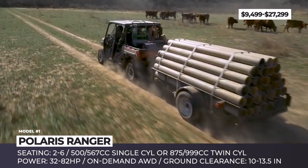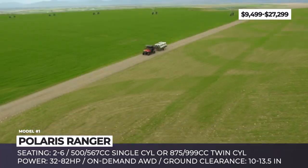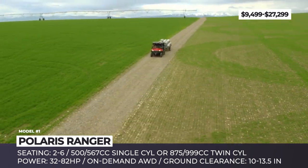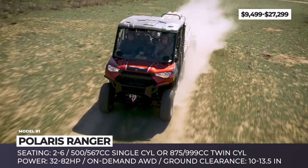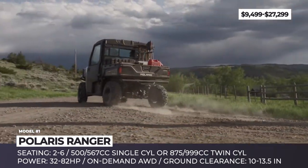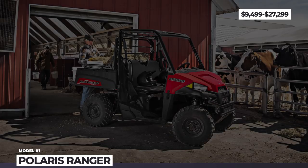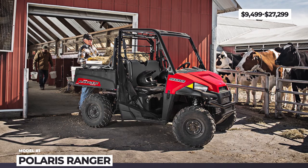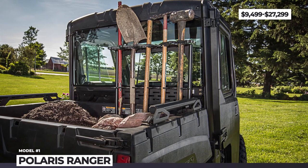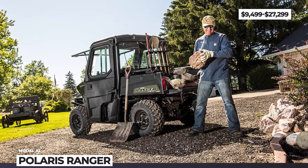The top of the line, however, is the XP1000EPS, available in three-passenger and crew modifications and powered by the 82-horsepower twin-cylinder ProStar. In 2019 it gets a special-edition High-Lifter version built to conquer even deep mud and boggy terrain. The UTV comes with massive 28-inch Outlaw 2 tires, 13.5 inches of ground clearance and 11 inches of suspension travel. It also features high-mounted air intakes, new half-doors with one-inch trains and mud-specific bumpers.